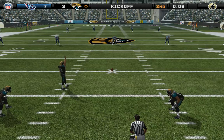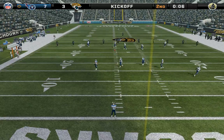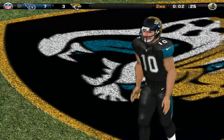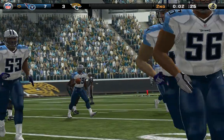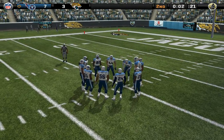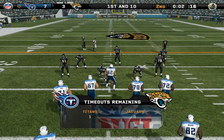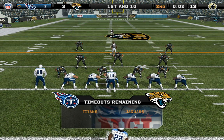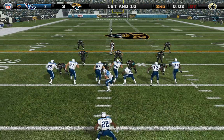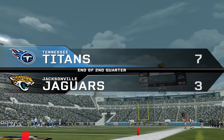Jacksonville is lined up for the kickoff. Washington back to return and he got all of that one — a great kick from the one. This should be the last play of the half at the 26-yard line. First and 10. Jacksonville lines up in a 4-3, paves it off, and he's there on the stop at the 34.